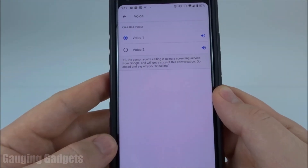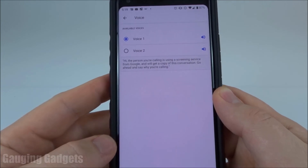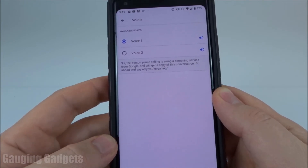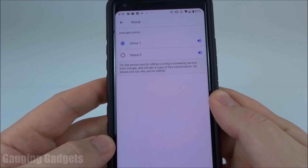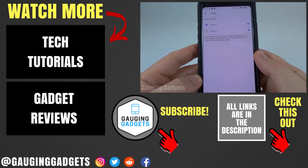So that was a quick demo of the new call screen feature available on Android — right now, only Pixel phones. As you can see, very intuitive. It does a great job of interacting with the caller and also getting the information you need. And I love that you can actually respond back to them to ask for more information or let them know that you'll call them later.